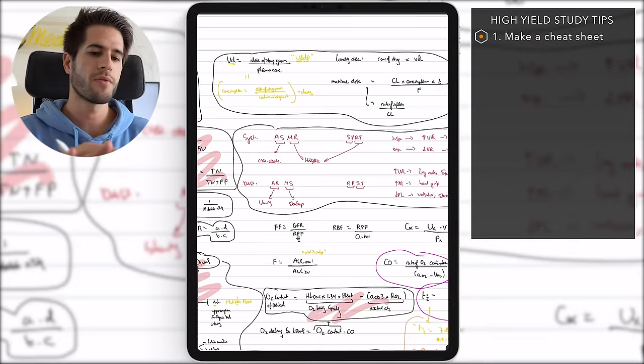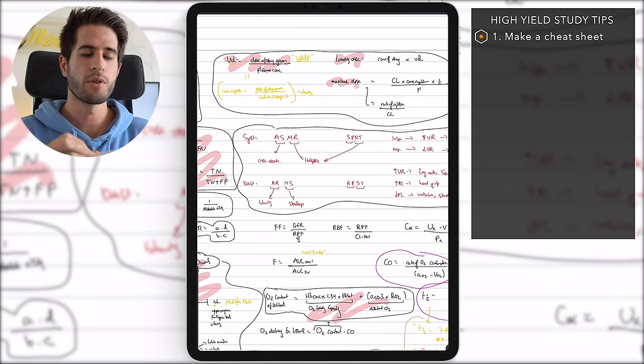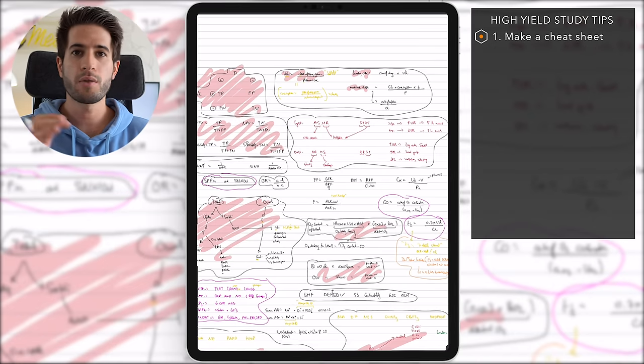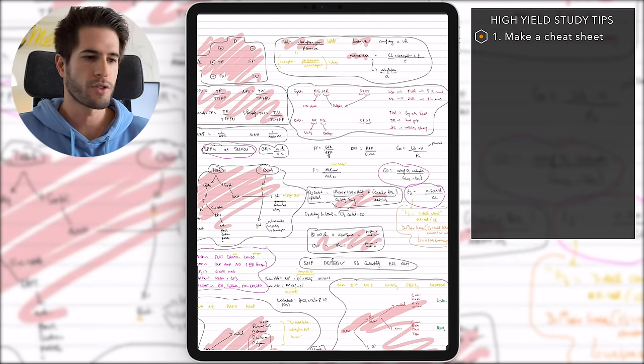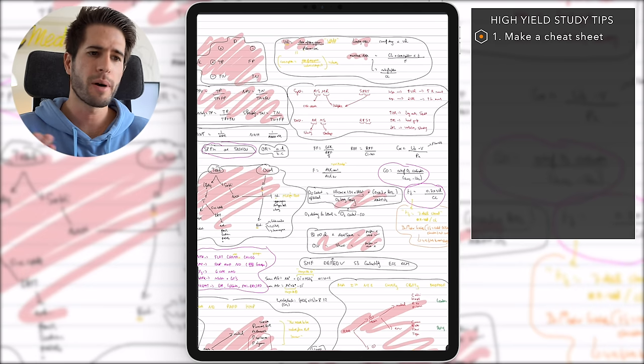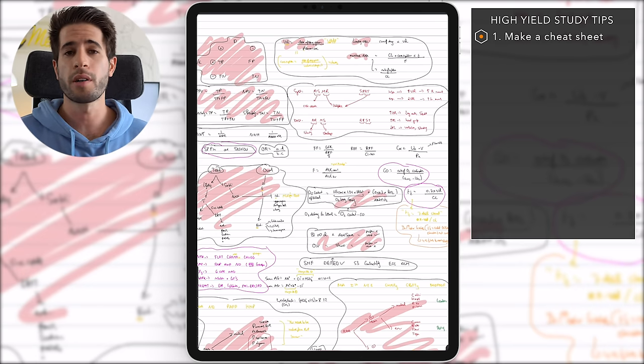This was especially useful for pharmacology equations — loading dose, maintenance dose, volume of distribution, etc. I already had these equations on my cheat sheet, so when I saw a question requiring those numbers I could just plug them in quickly. You can write down whatever you personally are struggling with. I found this invaluable, and not enough students knew about it — it can really help you pick up free marks on test day.